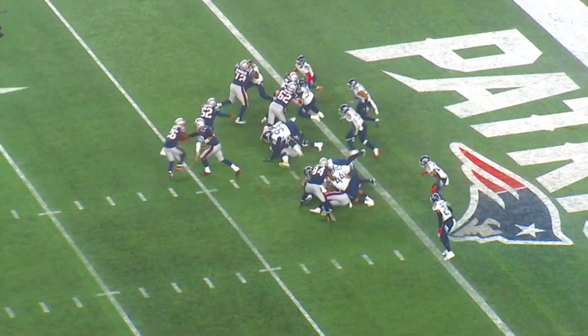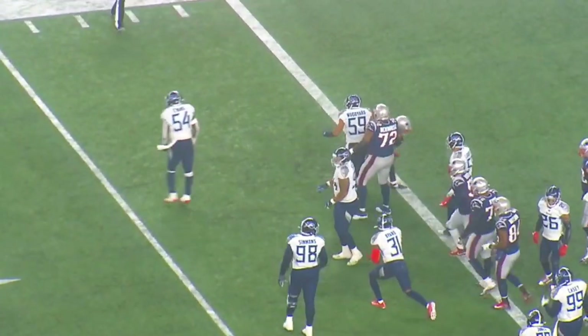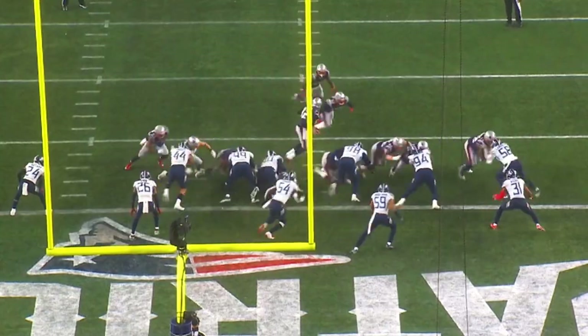Watch the trigger by Rashawn Evans, number 54. He is keyed right through the fullback to the tailback. He reads his keys, triggers, and flies through to make a huge stop for no gain. Watch the knockback up front by the lineman. Watch Harold Landry set the edge on the right side. Tremendous play by Rashawn Evans.